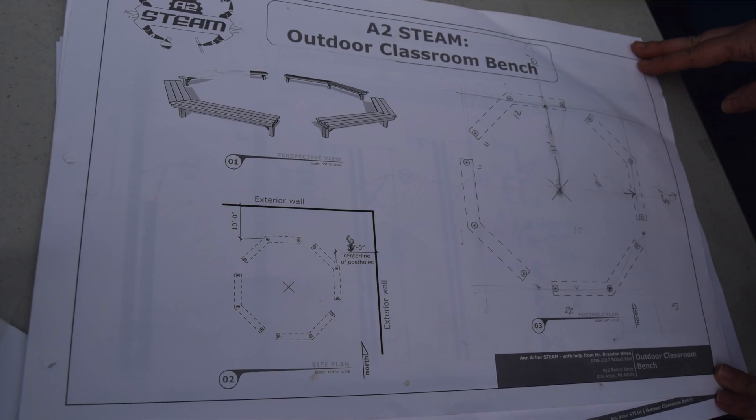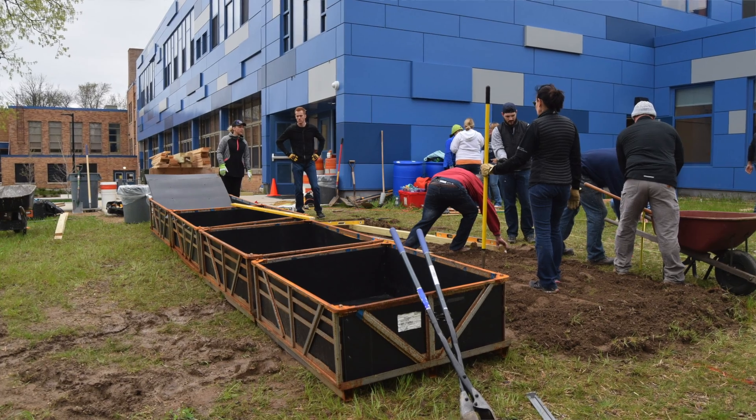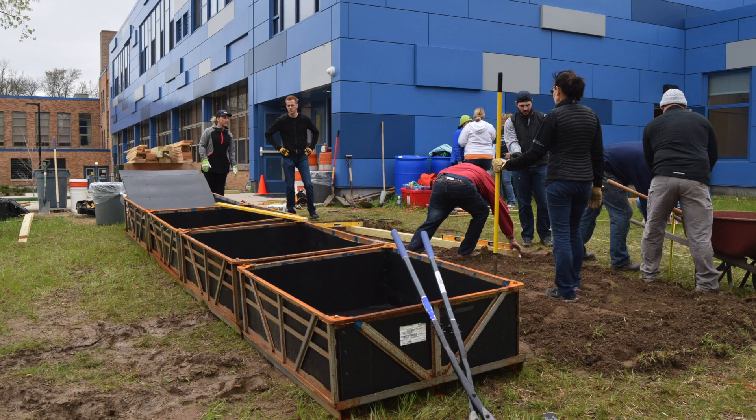Ann Arbor STEAM has partnered with the National Wildlife Federation and General Motors in Forward Design to build an outdoor classroom. One of our teachers was also an architect before, so he drew plans for an outdoor bench. We have some recycled containers from General Motors that they have donated, which we'll be framing to have a garden space.